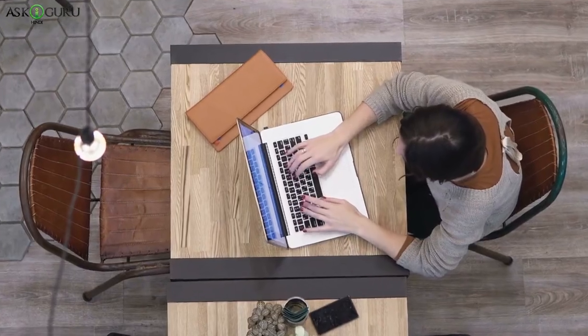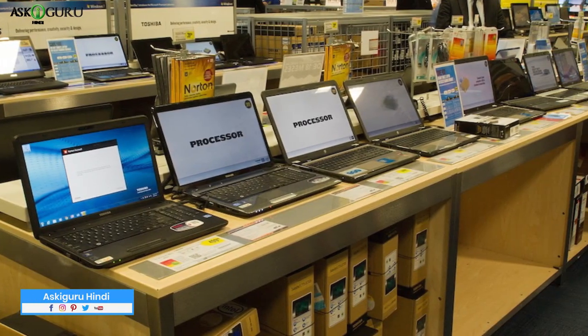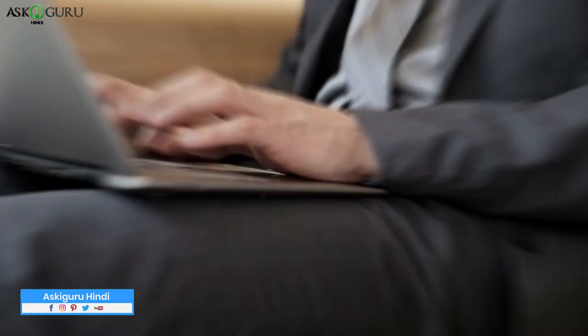Today, everyone has a laptop. Some gadget fans like buying laptops. So, let's see who makes the best gaming laptops.